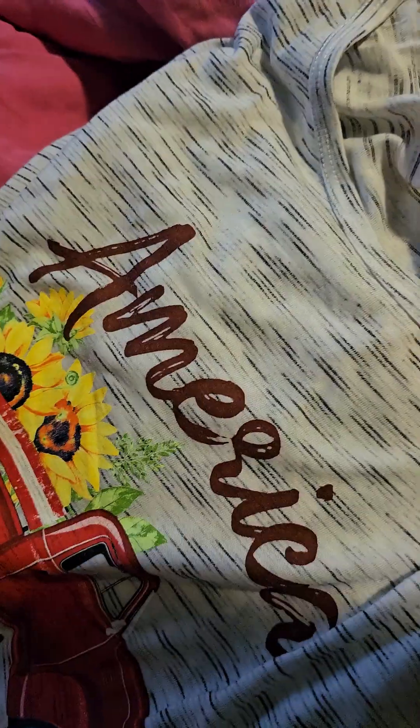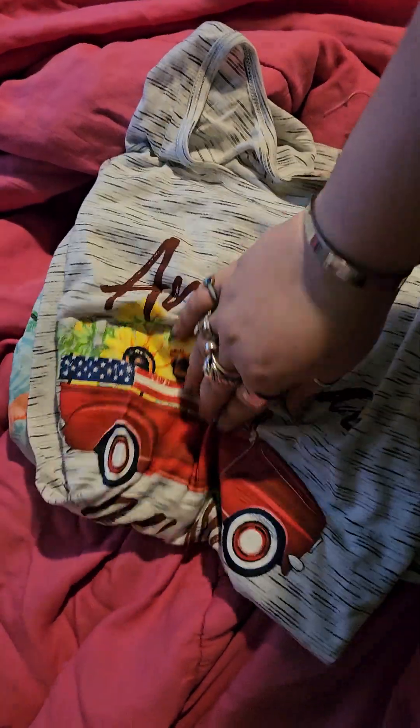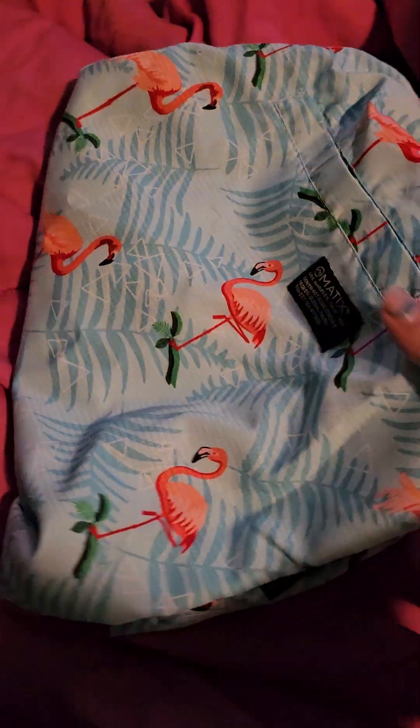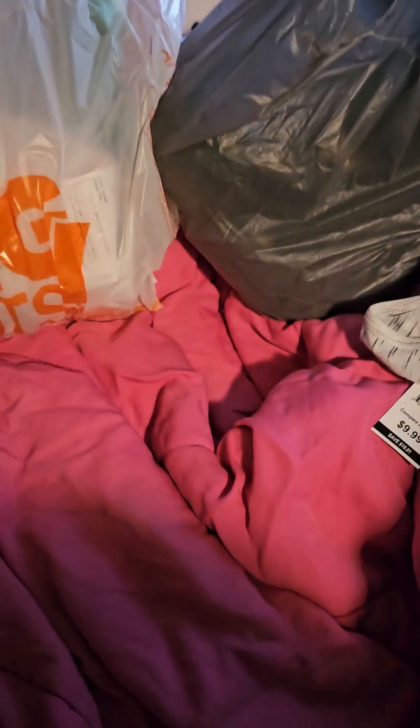This is from Bell's Outlet. I got this shirt that says America — y'all, America — with a cute little truck and some sunflowers. And I got these swimming trunks with flamingos on them, because why can't women wear swim trunks, right?